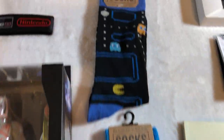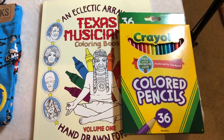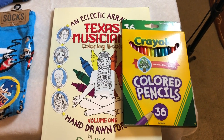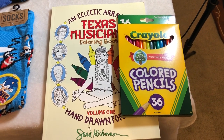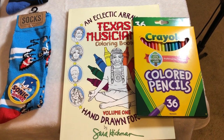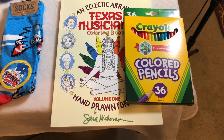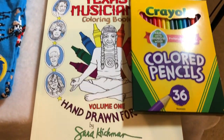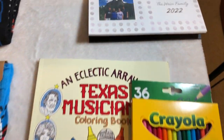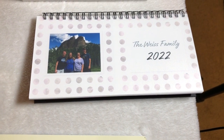The requisite video game socks — gotta have it. And check this out: a Texas Musicians coloring book, which is neat. So many great musicians were born in Texas, like Willie Nelson, Janis Joplin, and Stevie Ray Vaughan made Texas their home. This will be fun to do while I'm cranking up videos in my game room, just listening to music. It was illustrated by Sarah Hickman, a famous musician herself.